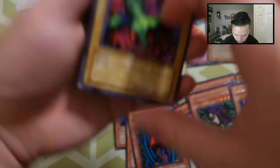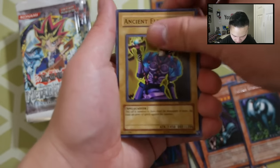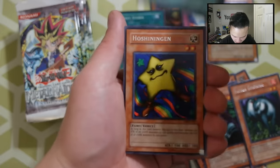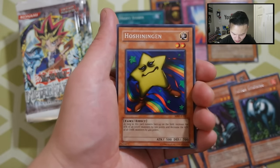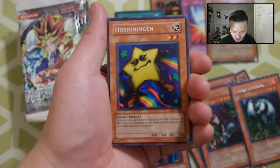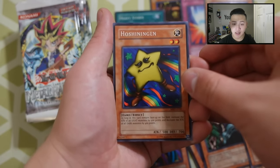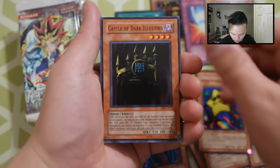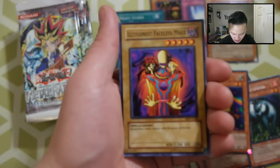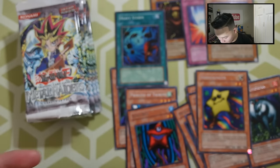Next pack: Bottom Dweller, the original Dweller, Ancient Elf, Tremendous Fire, and Ho Shinning Men. Also Castle of Dark Illusions, a Jellyfish, Illusionist Faceless Mage, and a Dragon Piper. Really, really cool.